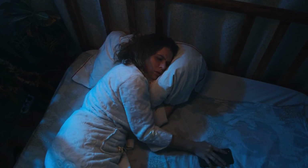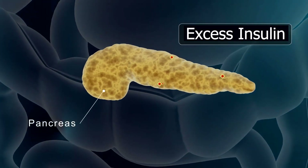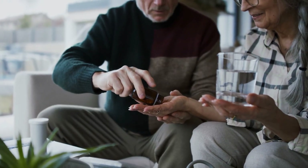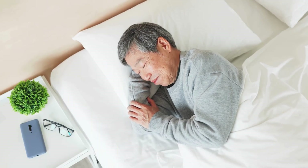Nighttime blood sugar drops can be dangerous, but they're preventable. Identifying triggers like excess insulin, skipped meals, or alcohol is key. Adjust medications, eat balanced snacks, and stay hydrated to stabilize glucose overnight. Monitor levels before bed and consult your doctor to refine your treatment. Take control and sleep safely.